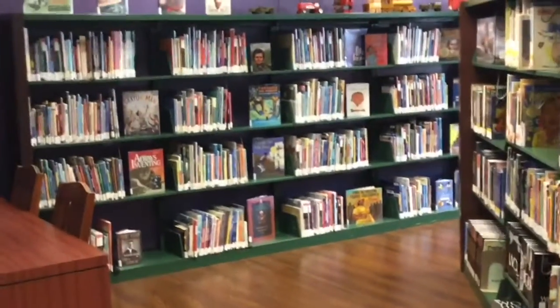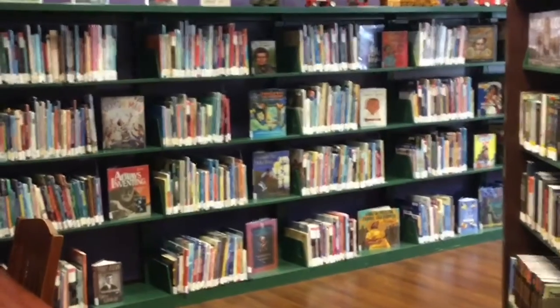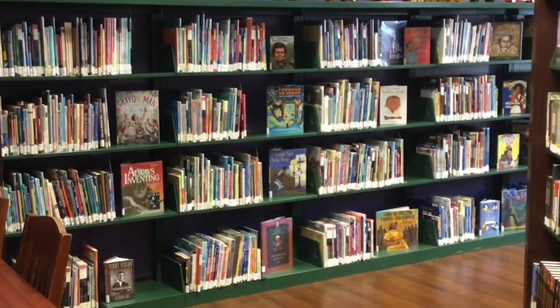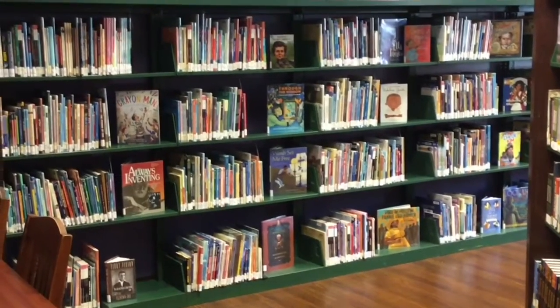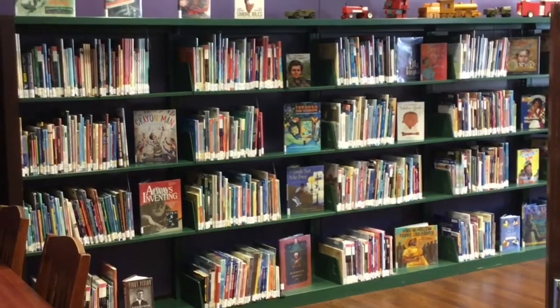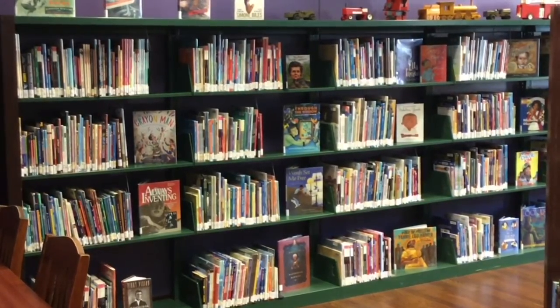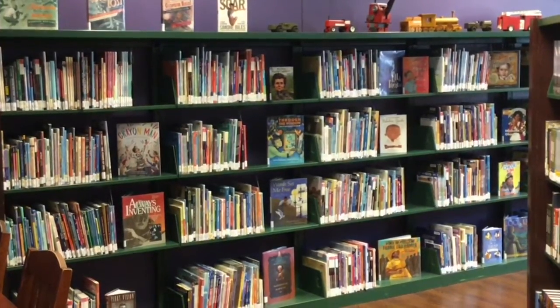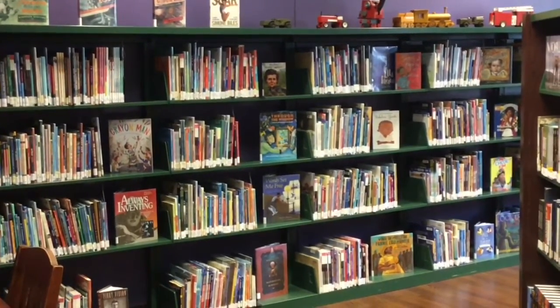Coming around here, these are our children's biographies — we have books about all kinds of people. This is where the Big Head books, as kids call them, the Who Is series, are. There's a new book called The Crayon Man, which is all about the person who created crayons. There are all kinds of really interesting stories about people doing all kinds of things — they're fun to read.